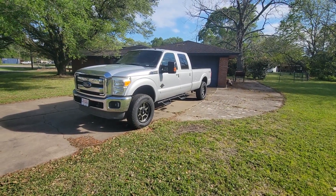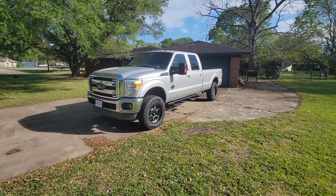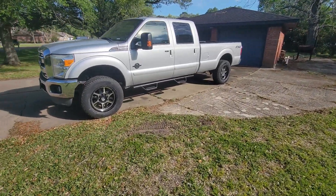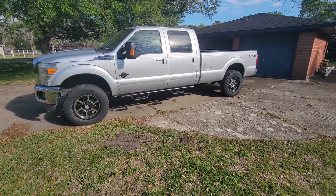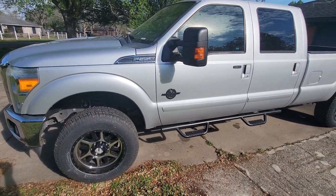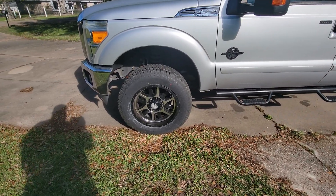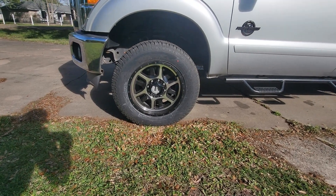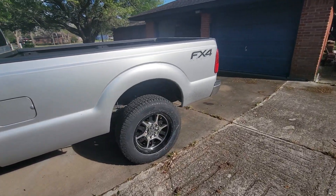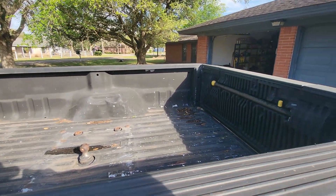Hey everybody, welcome back to the channel. I got me a new truck — a 2013 F-350, four-wheel drive, four-door, long bed. It's an XLT but it has the lariat package, so it has heated and cooled leather seats, center console, and a backup camera. I had to put new tires on it — got some nice new all-terrains. It's got 234,000 miles and it's already set up for a fifth wheel and a gooseneck.